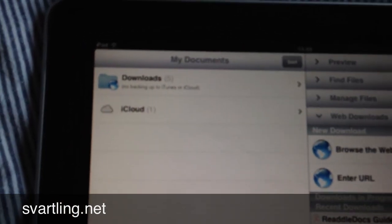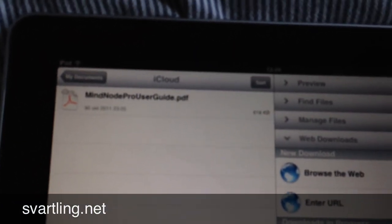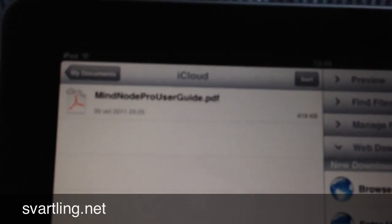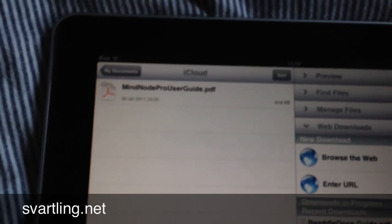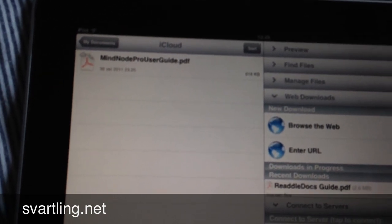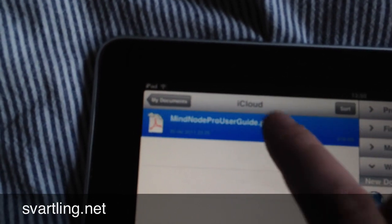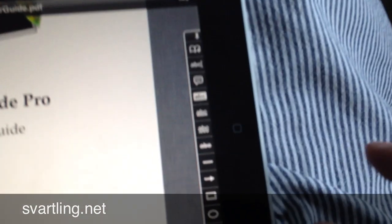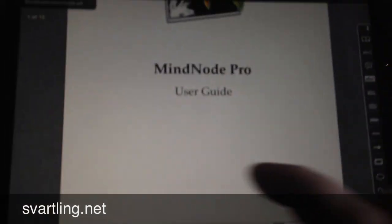A great thing with GoodReader is that it supports iCloud. So if I save a file in the iCloud folder, as I have done here, it means that it will immediately be available on all my iOS devices — my iPhone and my iPad. And if I open this PDF, it opens in this beautiful PDF reader where I can annotate the PDF and of course read it. This toolbar is for annotating the PDF. Very cool.